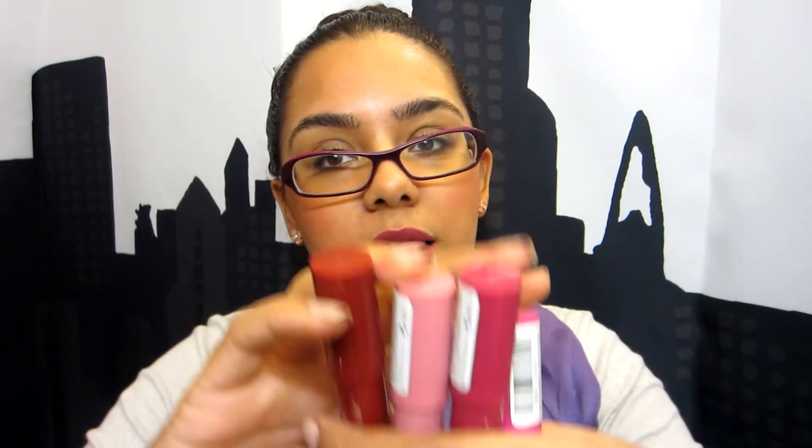My other favorite lip products are Revlon Balmstays. I love these — I have four of them. My favorite is Lovesick, which I think is the one in the display with Emma Stone. These Balmstays are so good — they're like the Tarte stains but cheaper. They leave a nice stain on your lips with a slight hint of gloss, and they have a balm texture so they're not drying even though they stay on your lips for a long time.